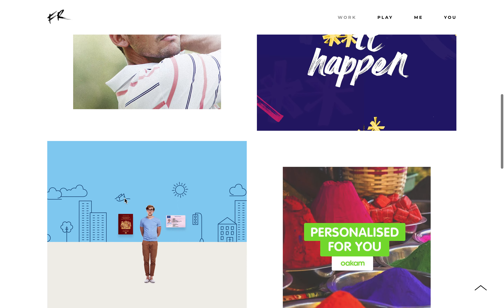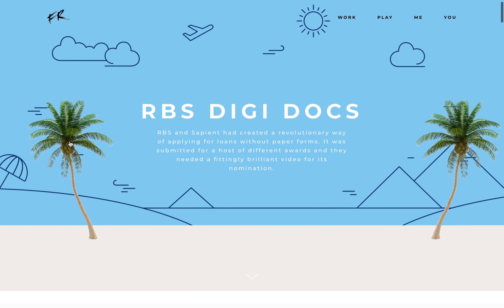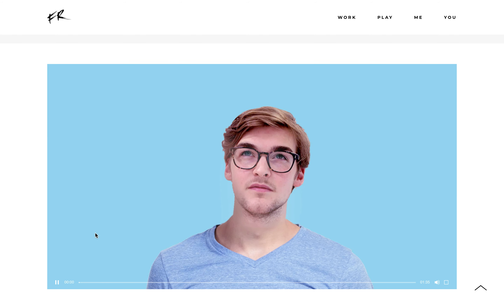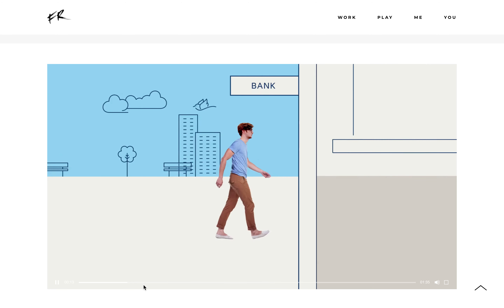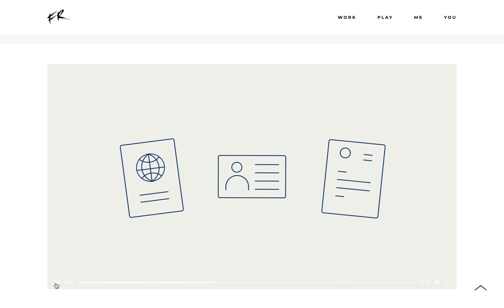There's loads more here too. I'll show you this animation I've done for RBS, one of the biggest banks in the country. It was just a bit of fun, but it won loads of awards and helped the product to win loads of awards that year.